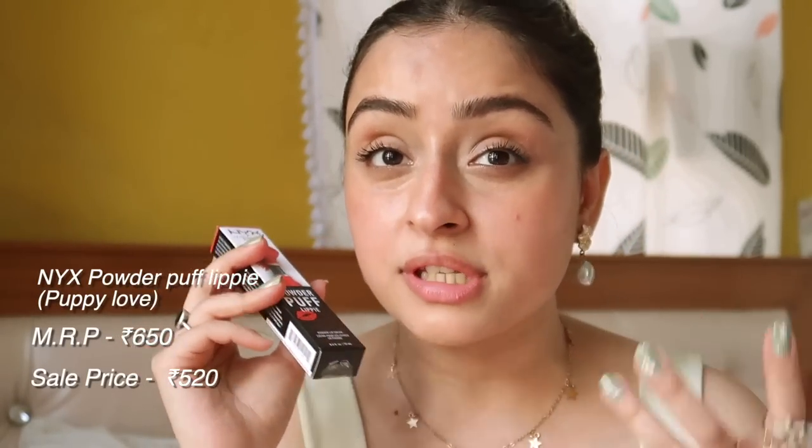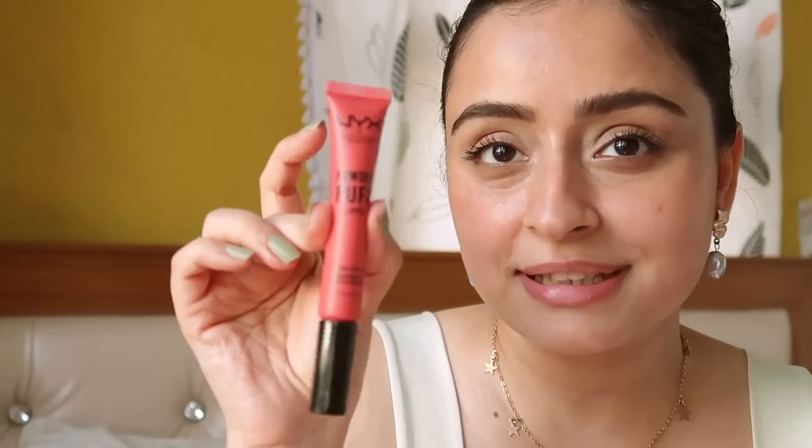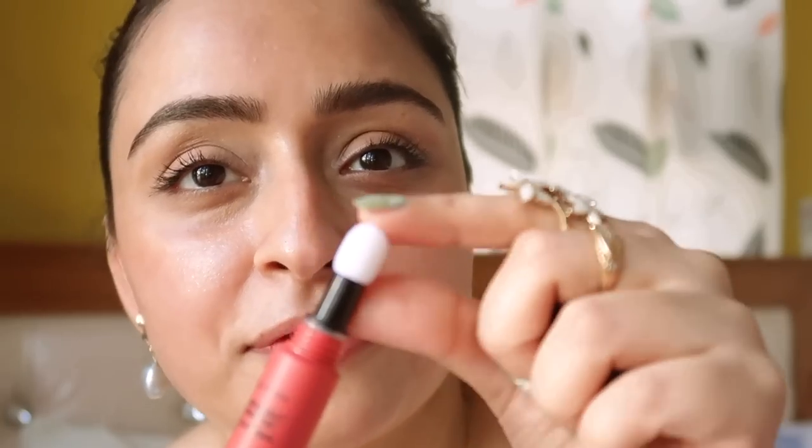Next I got the NYX Powder Puff Lipstick — it's 650 rupees and I got it for 520. It's in the shade Puppy Love and it has this fluffy applicator. This is my first time using it — the application is so good, it glides beautifully. The consistency is similar to the previous matte lipstick but it's not heavy on your lips at all, it's very velvety.